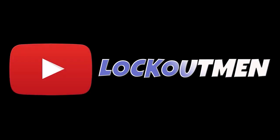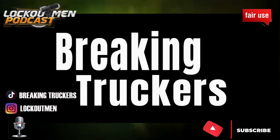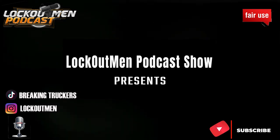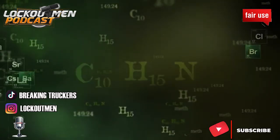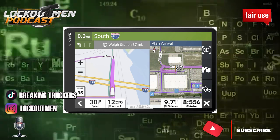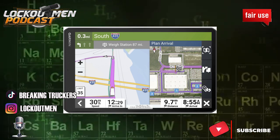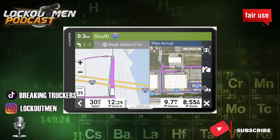What's up YouTube, welcome back to Breaking Truckers. We're just gonna get right into it. Who out there is spending eight hundred, nine hundred dollars for a GPS? No more wasting time, let's get it. I need to know who is spending nine hundred dollars for a GPS, man. That is ridiculous.